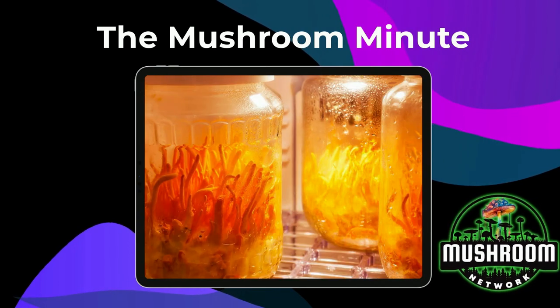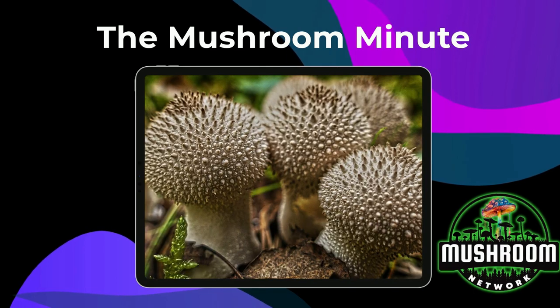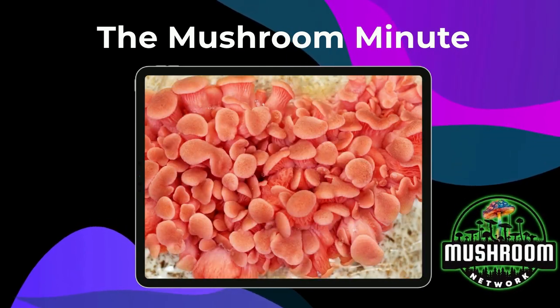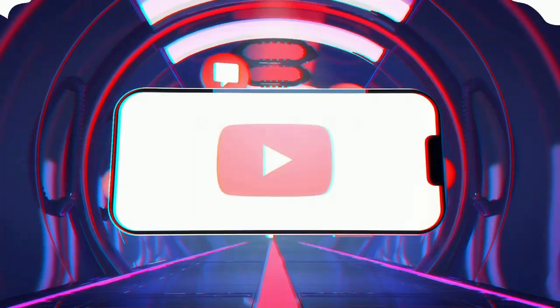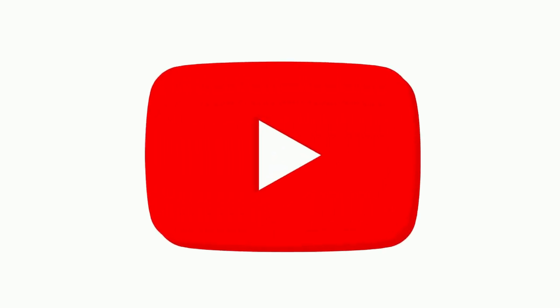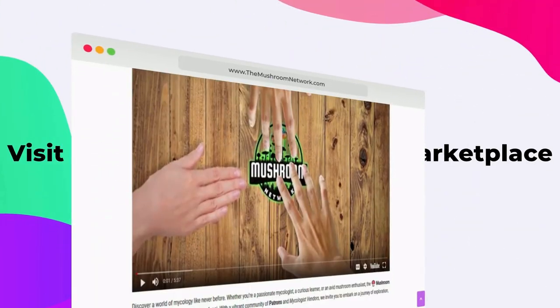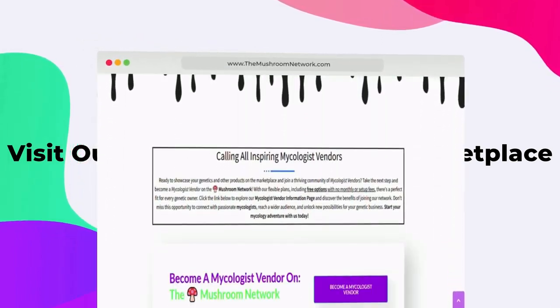Thanks for watching. If this Mushroom Minute sparked your interest, imagine what we could cover in the extended feature. There's a whole world of amazing insights, fascinating stories, and incredible uses for this kind of fungi genetics and countless other genetics out there. But to make that happen, we need your help. By subscribing to our YouTube channel, you're not just signing up for amazing in-depth content — you're helping grow our Mushroom Network and fueling our mission to share the incredible world of fungi, far and wide. Thanks for watching. This is the Mushroom Network, signing off for now.